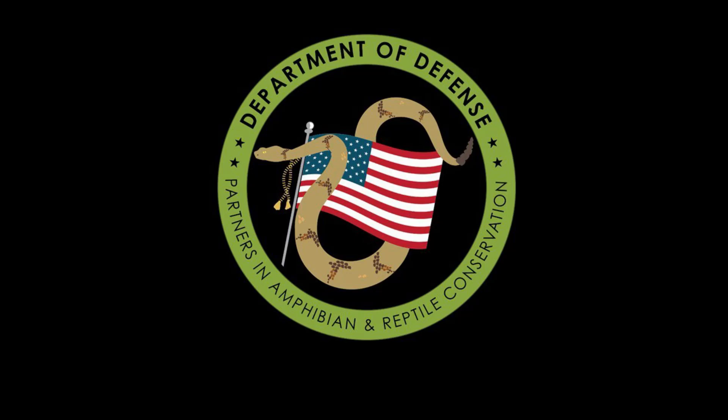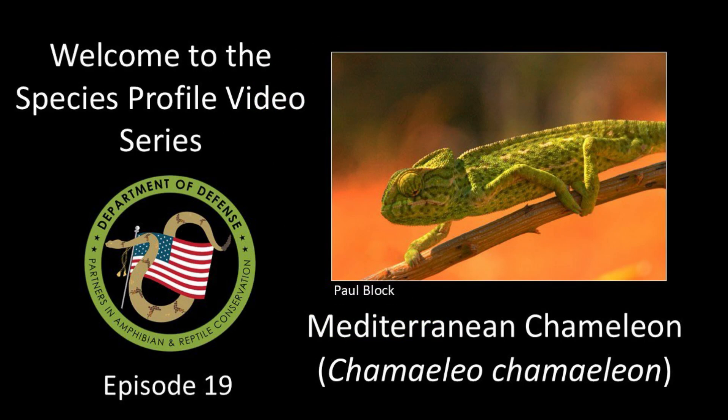Welcome everyone to the Department of Defense Partners in Amphibian and Reptile Conservation Species Profile Video Series. These videos are developed to highlight the amazing amphibians and reptiles on U.S. military lands. This episode is all about the Mediterranean Chameleon.